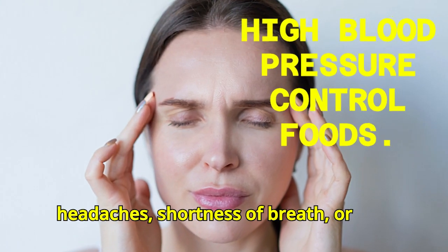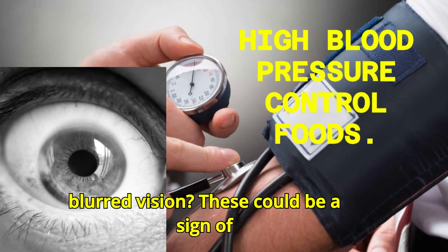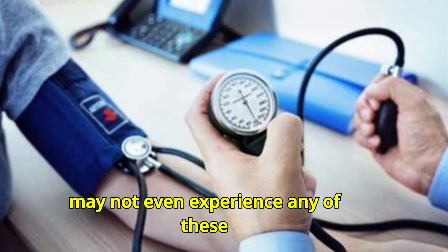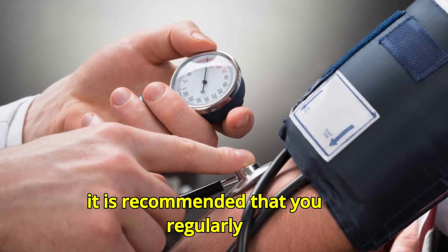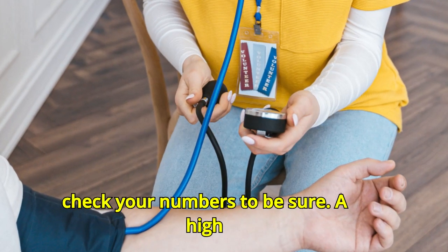Have you ever experienced sudden headaches, shortness of breath, or blurred vision? These could be a sign of high blood pressure, and sometimes you may not even experience any of these symptoms even if blood pressure readings reach dangerously high levels. This is why it is recommended that you regularly check your numbers to be sure.